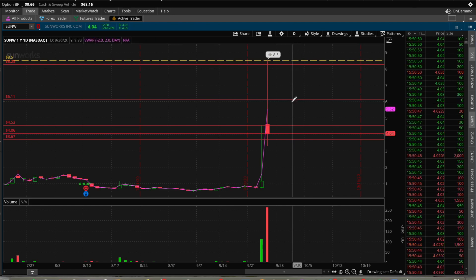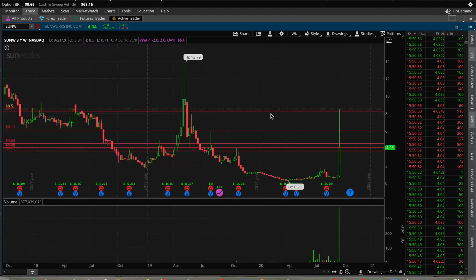Let's go to the three-year chart so you can see some more resistance — $4.06, $4.50, and $5. And other than that, we do have the $6 and the VWAP as well.